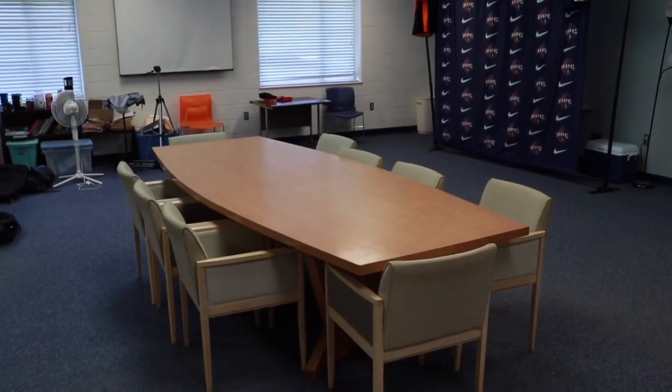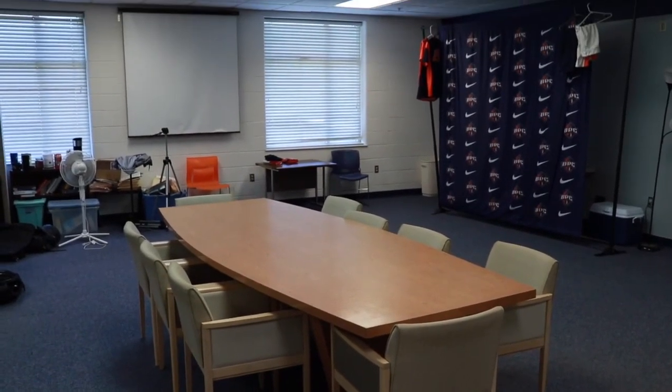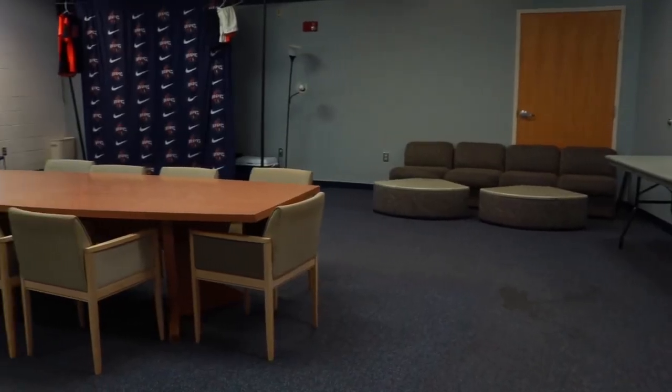We're going to start off with our film slash study hall room. This is where student athletes come to study and complete their homework assignments. This is also where coaches have the opportunity to show game film, and we do our promotional videos in there as well.